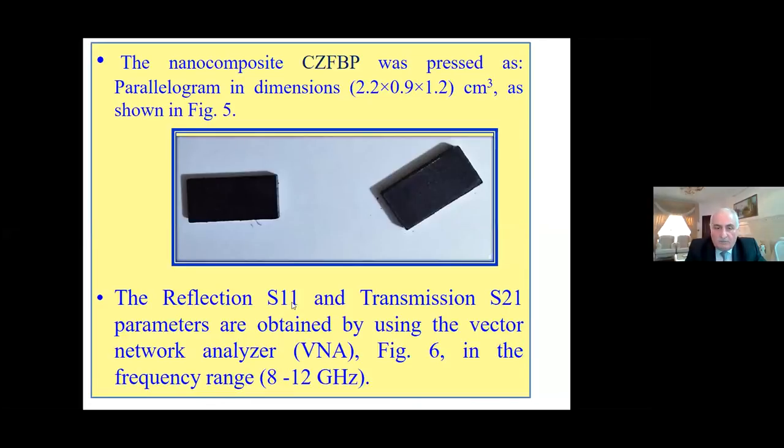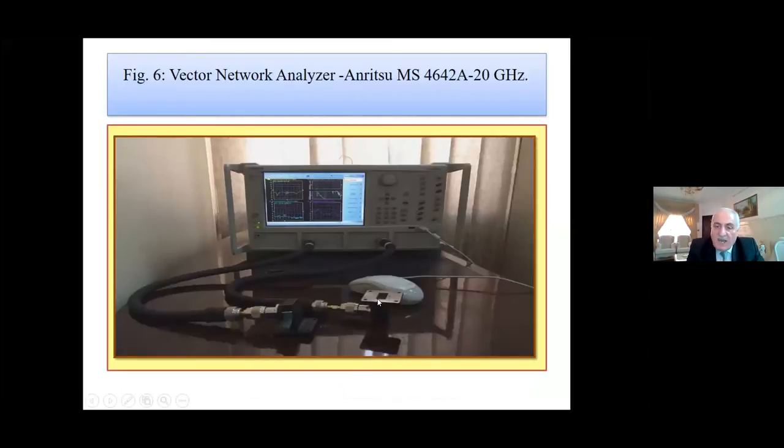The reflection S11 and transmission S21 parameters were obtained using the vector network analyzer at frequency range 8 to 12 GHz. This is the waveguide — we place the sample inside the waveguide and obtain S11 and S21 parameters for reflection and transmission. For each sample, we recorded 200 readings over the frequency range of 8 to 12 GHz.